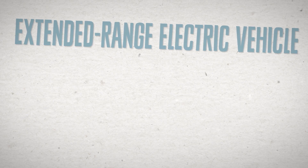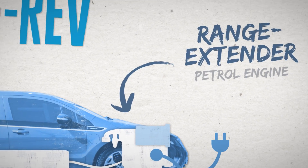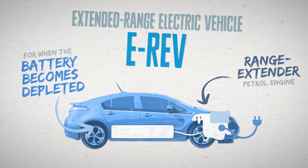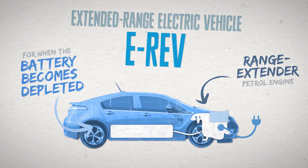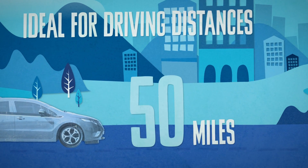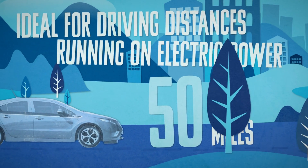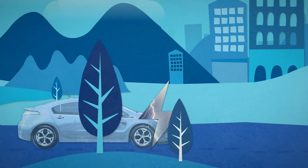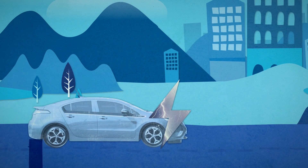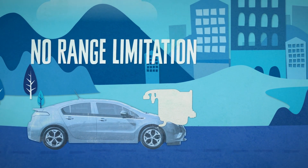An extended range electric vehicle, or E-REV, is an electric car with an additional range extender petrol engine that provides extra driving range when the battery becomes depleted, by generating power to recharge the battery. E-REVs are ideal for driving distances of up to around 50 miles between charges, in urban or rural areas, as they can run on electric-only power for such distances, or more in some cases, thereby reducing fuel consumption and emissions. With the petrol engine, there's no range limitation, so they're also ideal for occasional longer journeys.